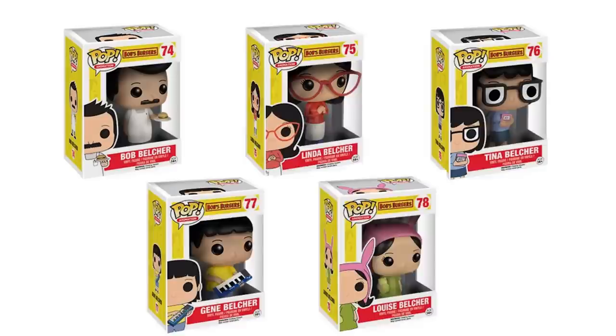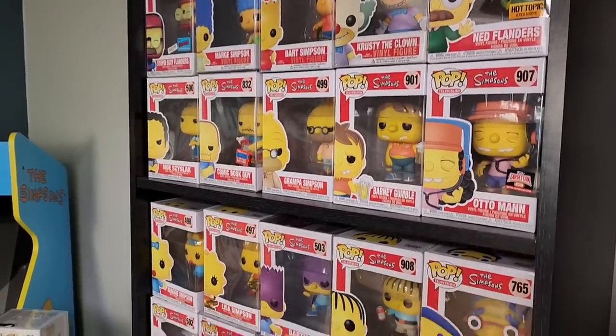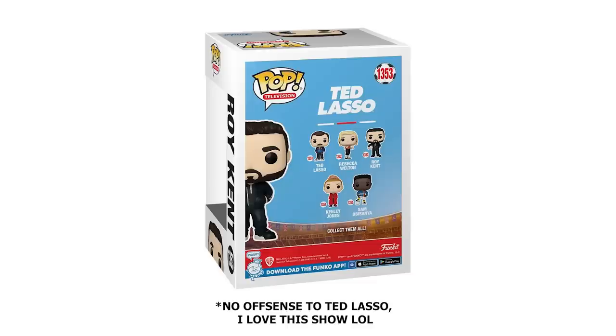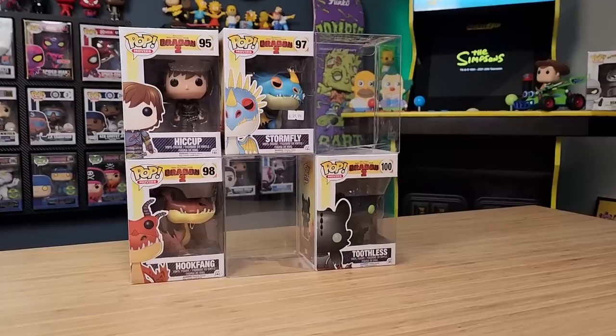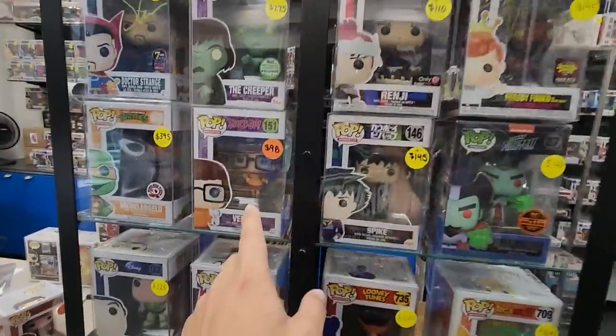Can I complete an entire set of Funko Pops in just one day? Over the years of collecting Funko Pops and while I've been on YouTube, I have completed a good handful of sets, but some are more difficult than others to complete. Today I want to see if I can complete a set — not just any common set, but something that's a little bit more rare. We're gonna go to some of my local shops that I know have some really good stuff and hopefully we can complete one of the sets that I'm looking for.